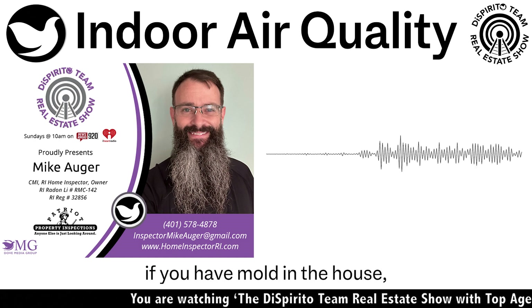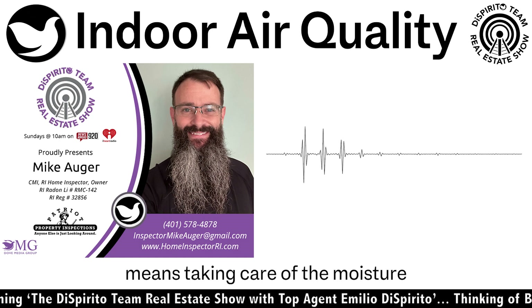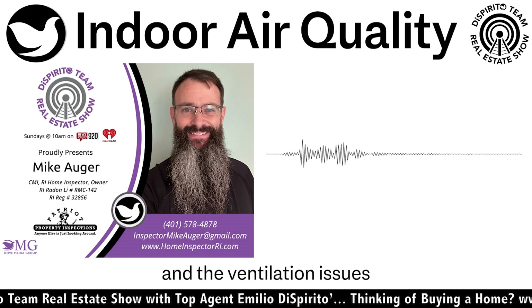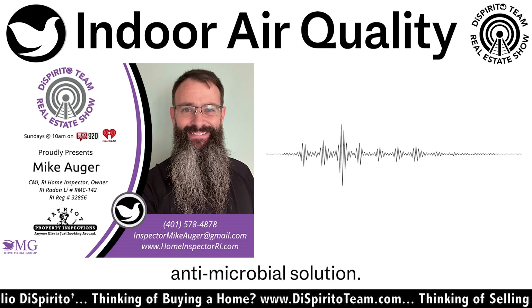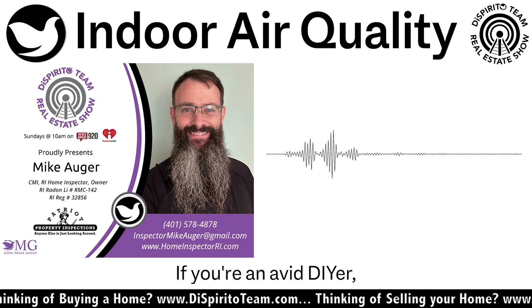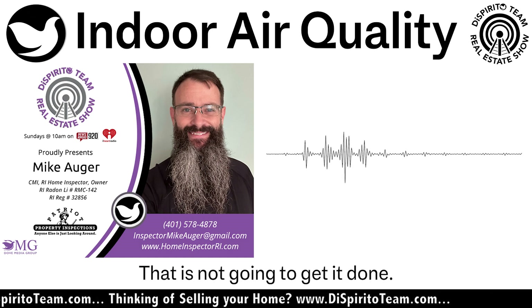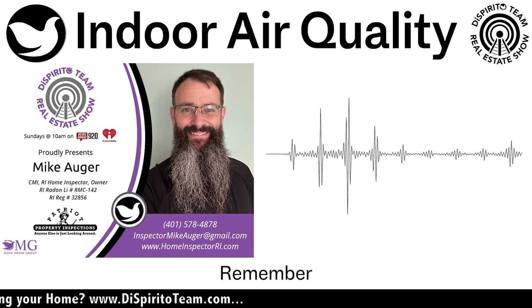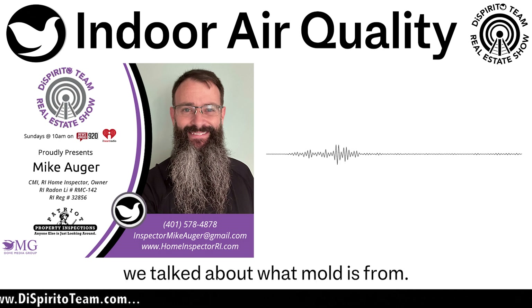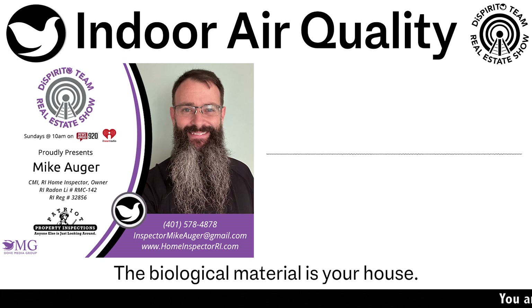Mold can be remediated — it's not like you have to burn the house down or move out. Generally, mold remediation means taking care of the moisture and ventilation issues that are the cause of the mold, and then treating the mold with some type of antimicrobial solution. If you're an avid DIYer, do not just go spray bleach everywhere and think that's going to fix it — that is not going to get it done. You need a proper antimicrobial solution to kill it. Remember, mold comes from fungus breaking down biological material, and that biological material is your house.